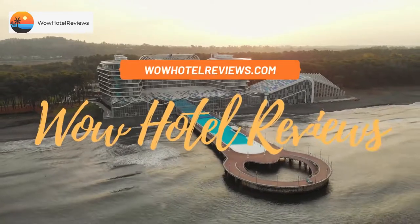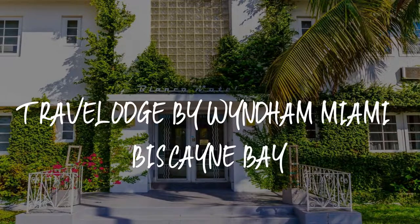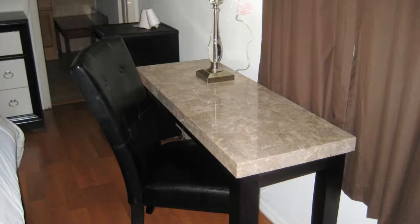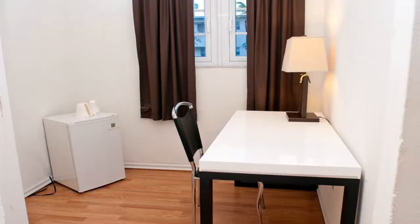Hello guys, welcome to Wow Hotel Reviews. Today I am reviewing Travelodge by Wyndham Miami Biscayne Bay. It's a three-star hotel. Please use our Booking.com link in the description to book the hotel and get special pricing.